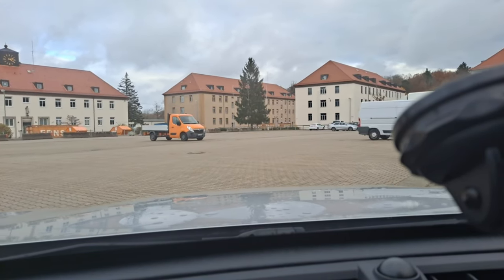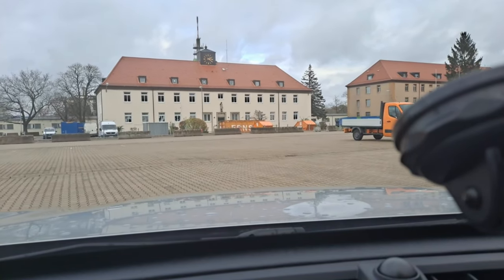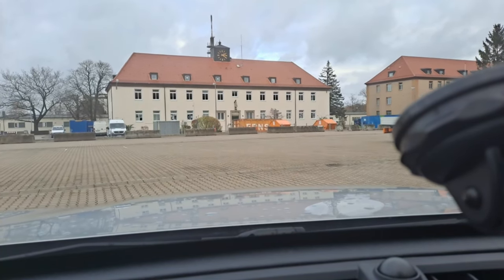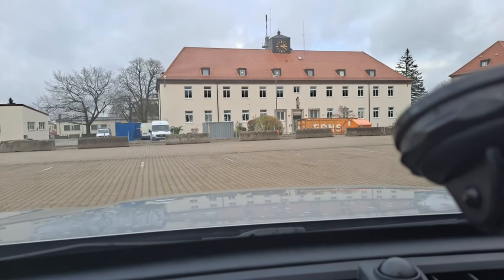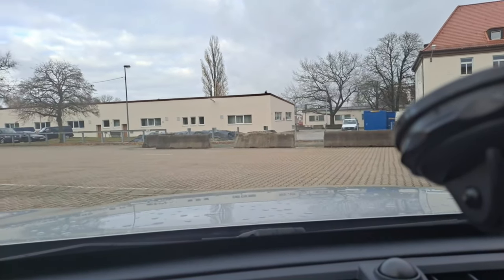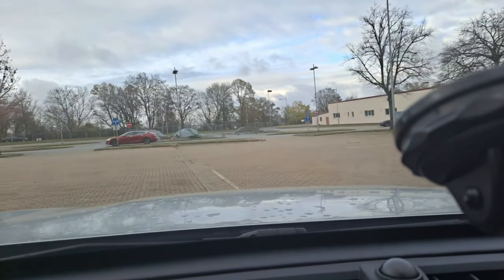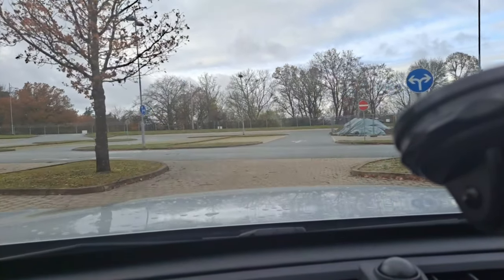This here is Barton Barracks. This previously was probably 141 Signal — it was. And that was the Garrison headquarters until recently. Now it belongs to the engineers. So let's head on out and leave Barton Barracks.